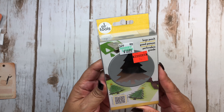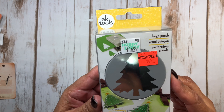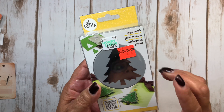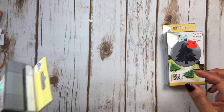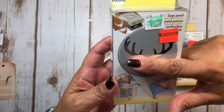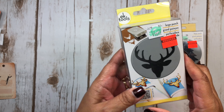First off, I got this Christmas tree die. It was $4.24, normally $16.99. I thought that was a great deal — I couldn't pass that up. I don't think I had that one. I also picked up this deer one. I thought it was really cute. You could use the antlers for something else. And again, $4.24.